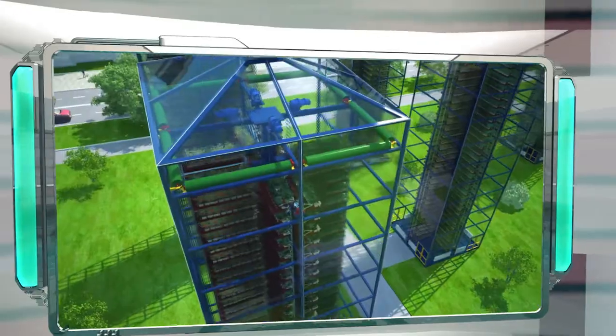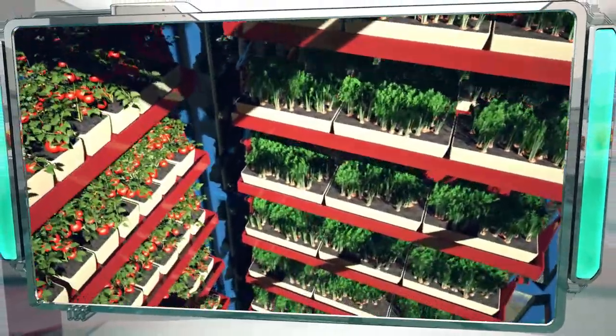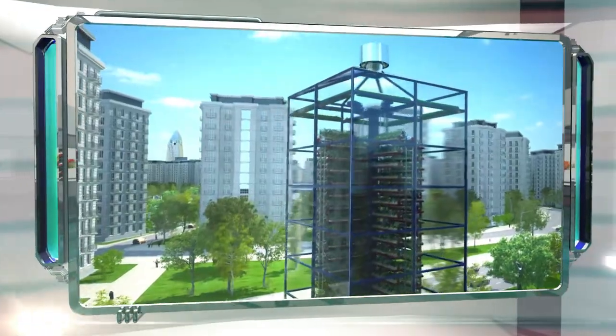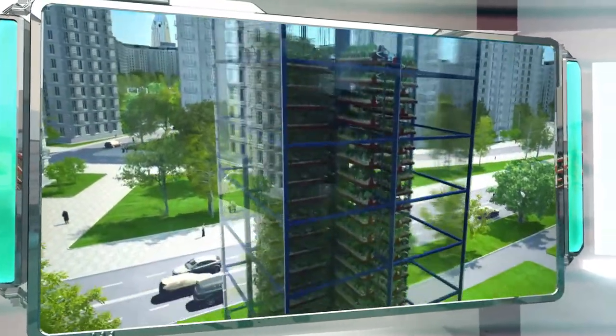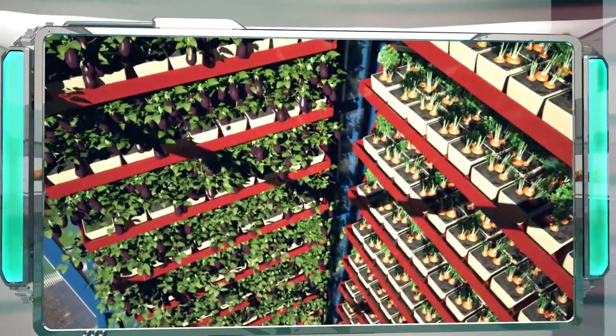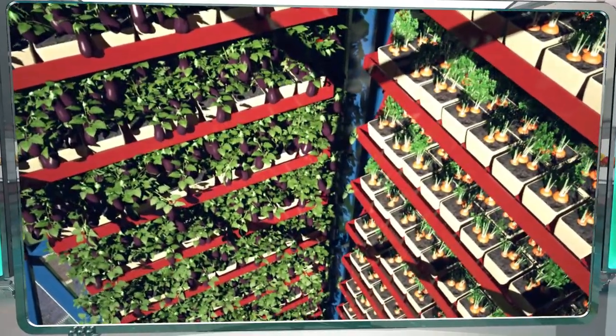The greenhouse's dome is made of cellular polycarbonate, which lets sunlight in while keeping heat out. At night, the greenhouse is lit by energy-efficient backlight LEDs. The microclimate inside the greenhouse is completely isolated from the surrounding environment, so greenhouse complexes can even be located next to highways or in industrial areas without affecting the quality of the crops.